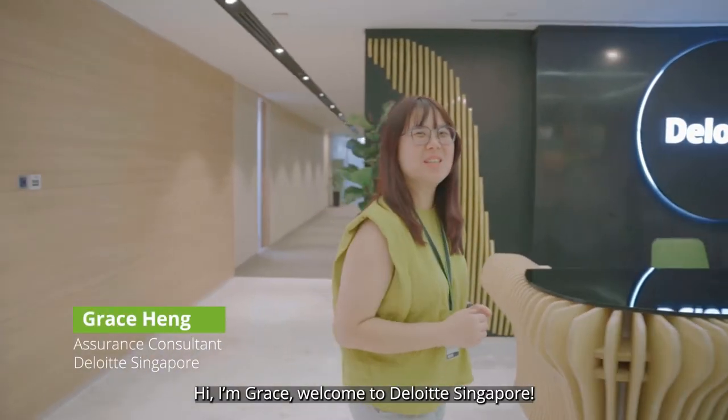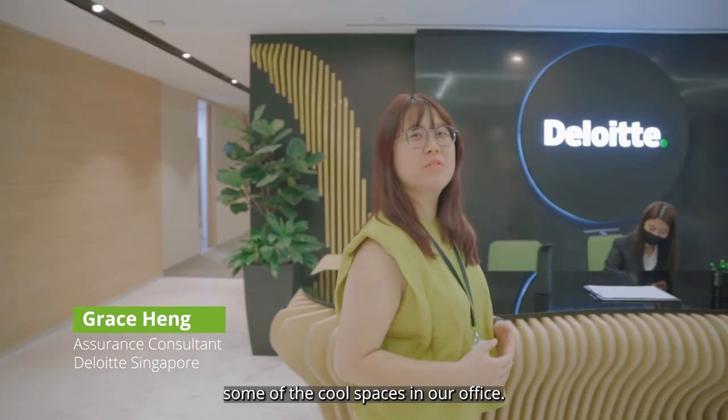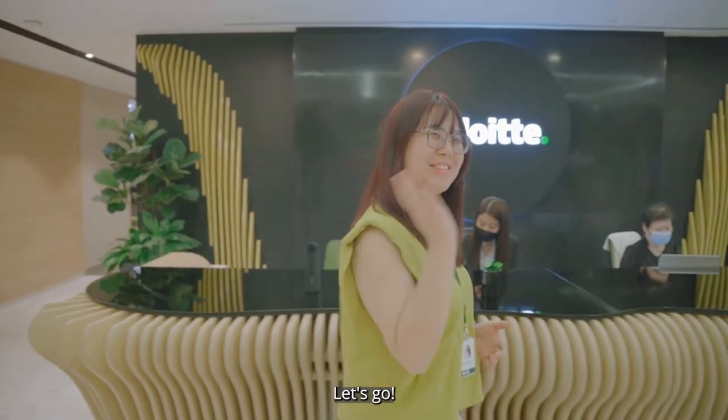Hi, I'm Grace. Welcome to Deloitte Singapore. Today I'll be bringing you around some of the cool spaces in our office. Let's go!